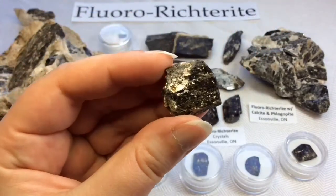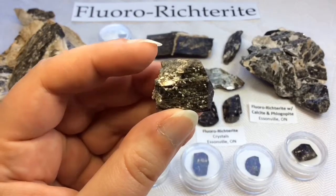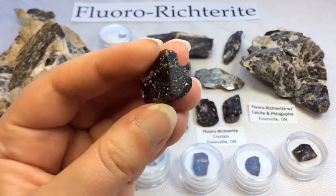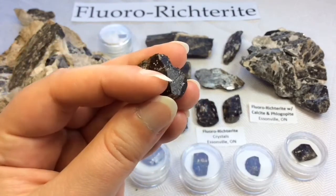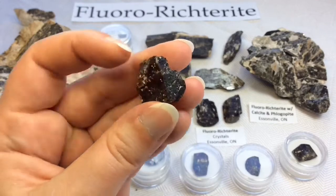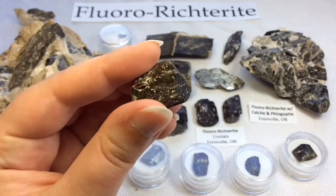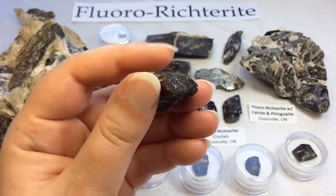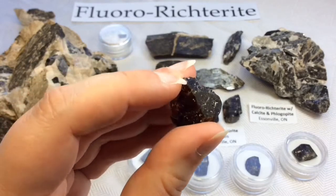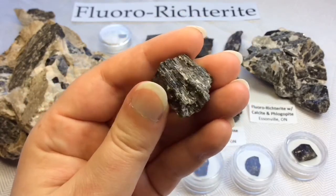Now I'll start showing some of the crystals on their own. This one has a little bit of phlogopite mica. It's rough, but it is terminated on the top here — you can see it goes into a point. These amphiboles are not shaped like quartz; they don't terminate in the same way quartz does. I have some better-shaped ones to show you how they terminate.